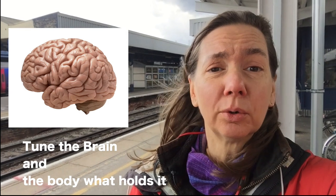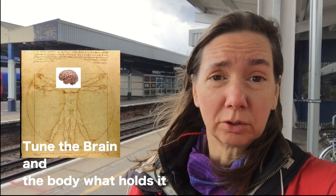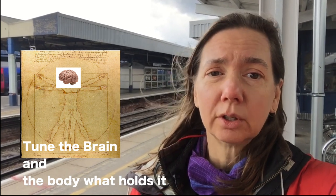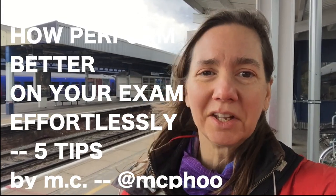Tuning of what? The thing that holds your brain — your body. Do these few tips that connect your brain and body together a little better, and they're going to be counterintuitive. You're going to perform better on your exams, guaranteed by science and research results, effortlessly. Hang in there and I'll show you how.